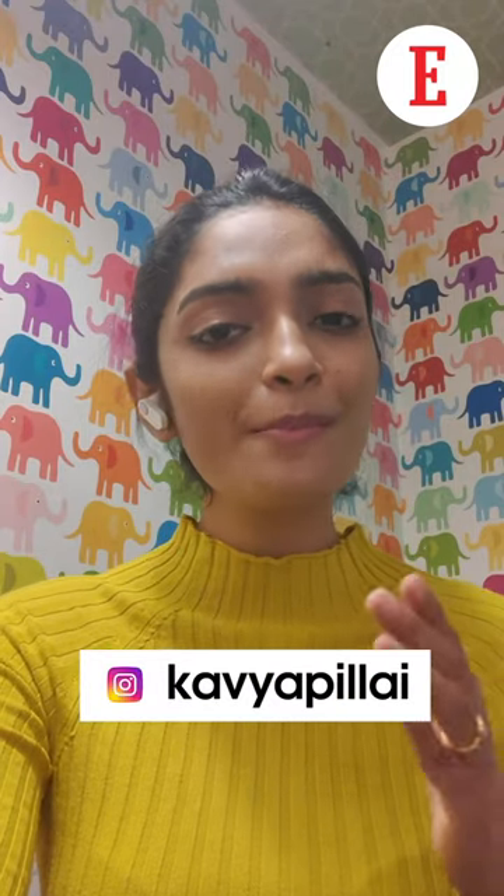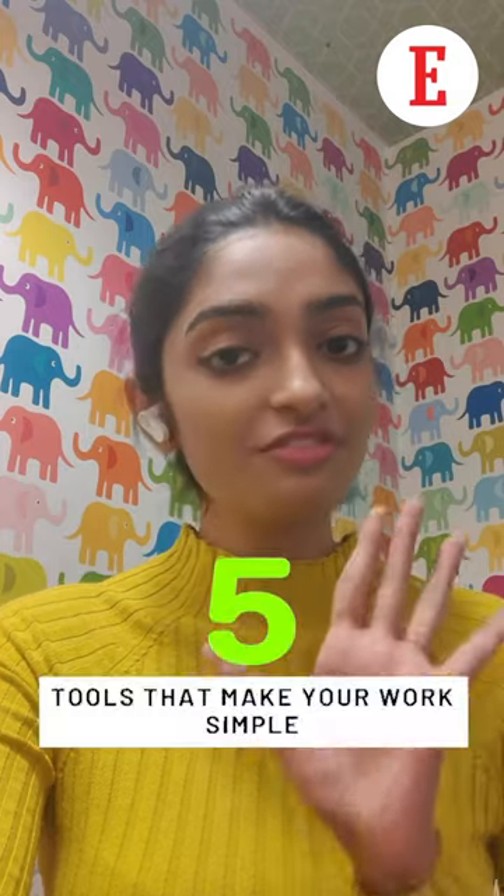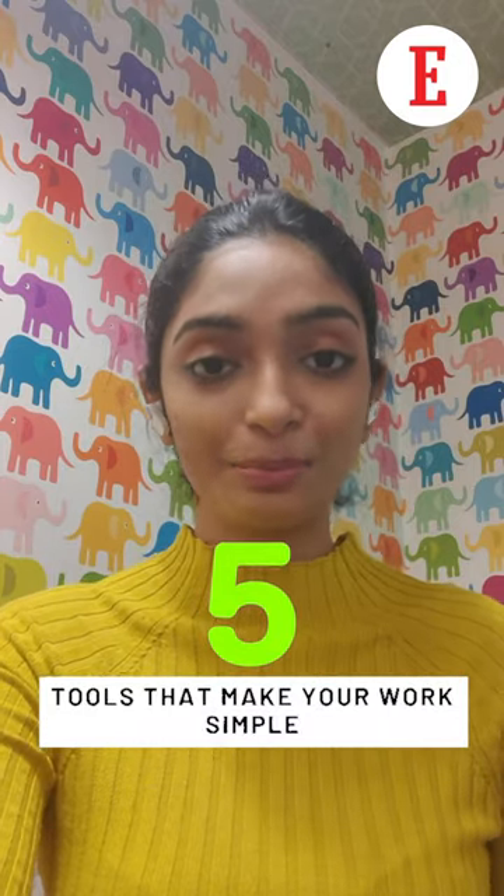No matter how much you love your job or how passionate you are about your work, the pressure does get to you at times. So here are five tools that make your corporate day simpler.